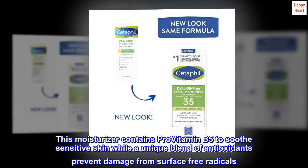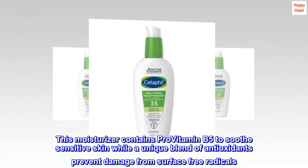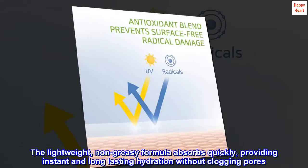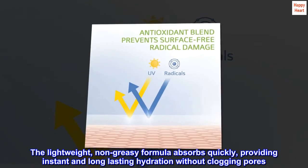This moisturizer contains pro-vitamin B5 to soothe sensitive skin, while a unique blend of antioxidants prevents damage from surface free radicals. The lightweight, non-greasy formula absorbs quickly, providing instant and long-lasting hydration without clogging pores.